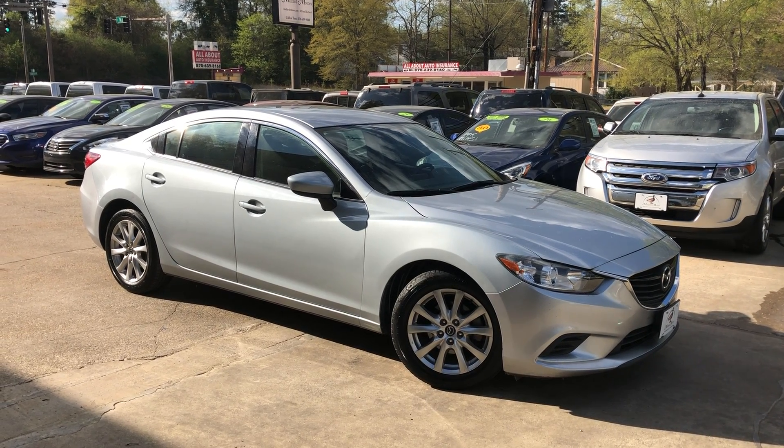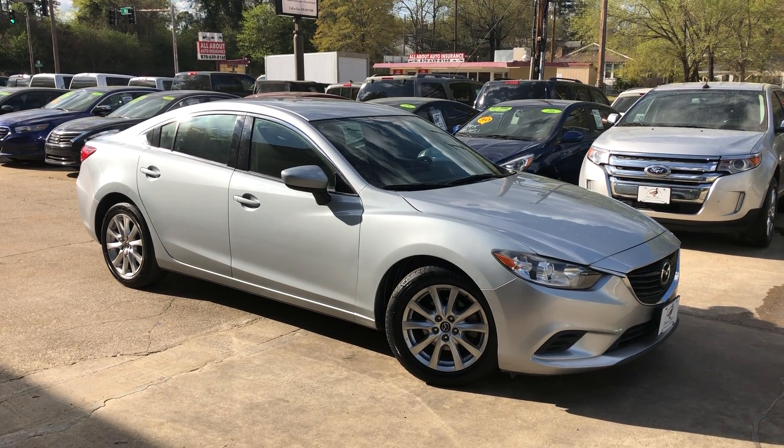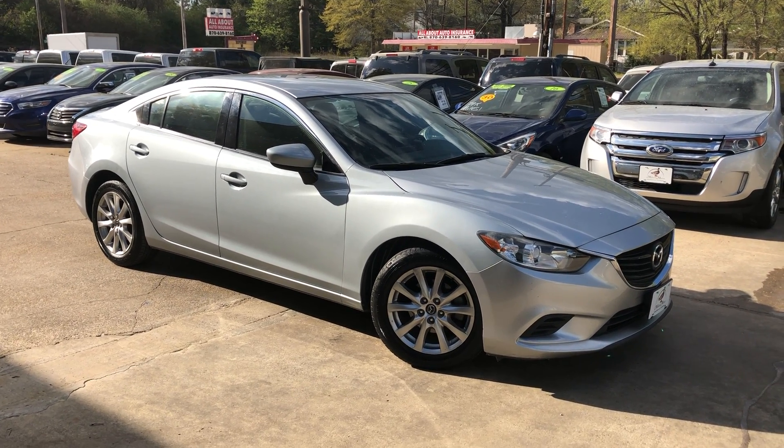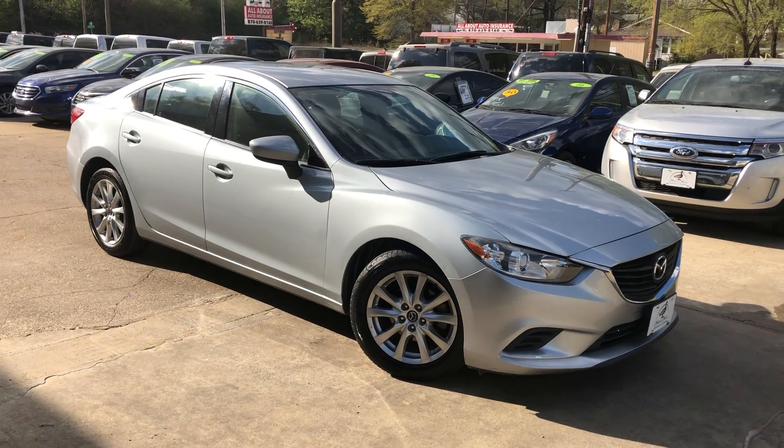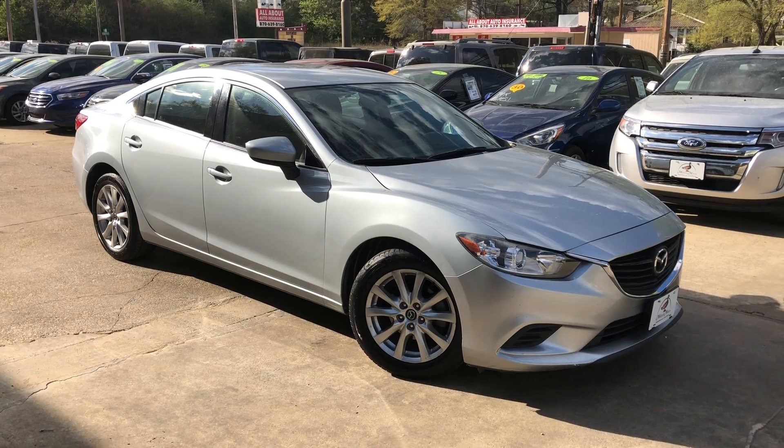Hey, what's up, it's Clay down here at Ballard Motors. If y'all don't think about our $100 credit challenge — or if we can't get your credit approved on a new vehicle, we'll give you $100 in cash. Today we're going to look at this one. It just came on the lot. It's a 2016 model Mazda 6.